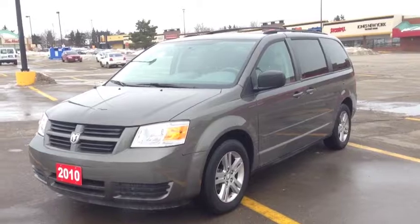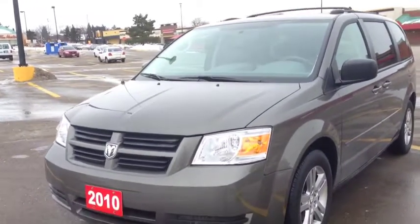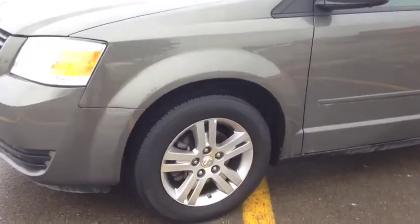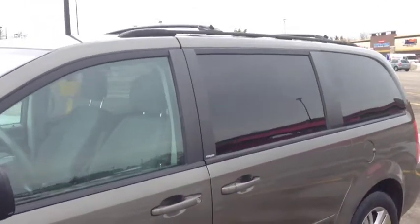As you can see, we have the beautiful dark titanium paint color. It's a really nice dark gray-green color, very unique. Around the sides here, we have these beautiful 16-inch alloy wheels with TPMS sensors, dark tinted OEM windows, and a roof rack.